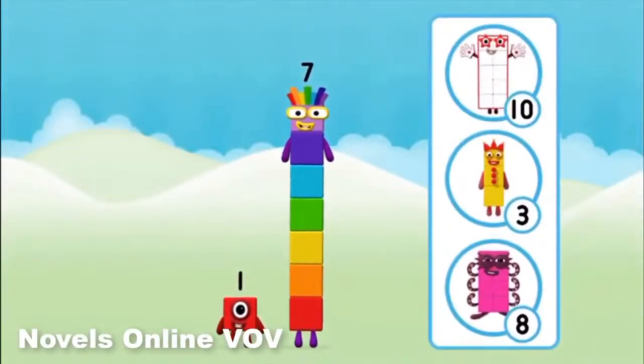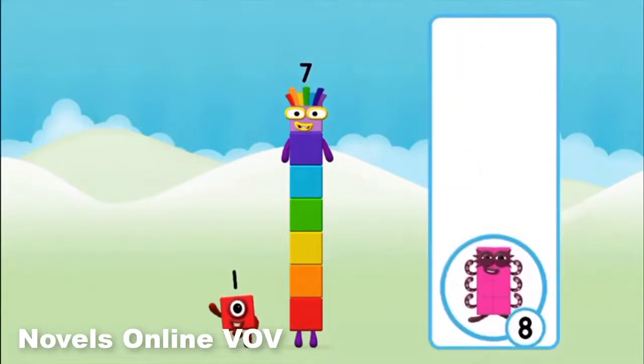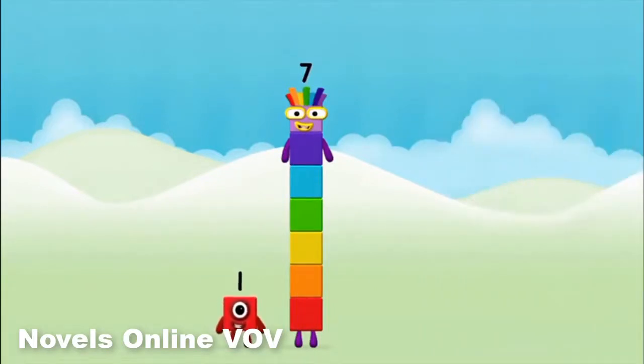What number block can you make by adding these two together? Correct! You chose the right answer! Add the number blocks together!